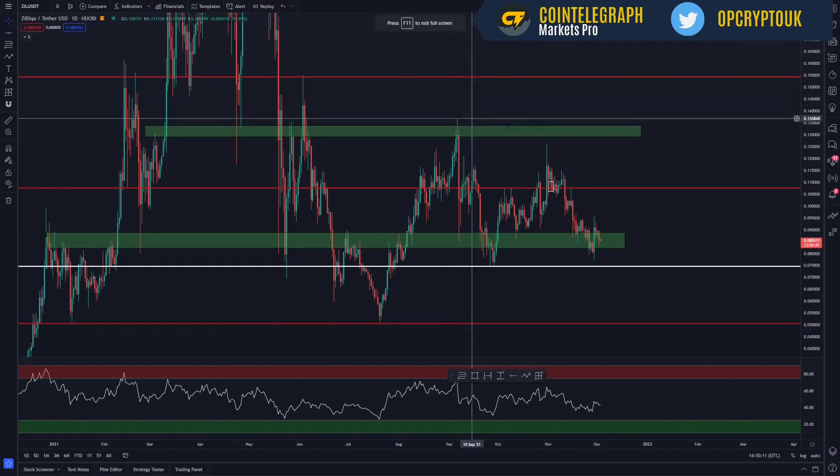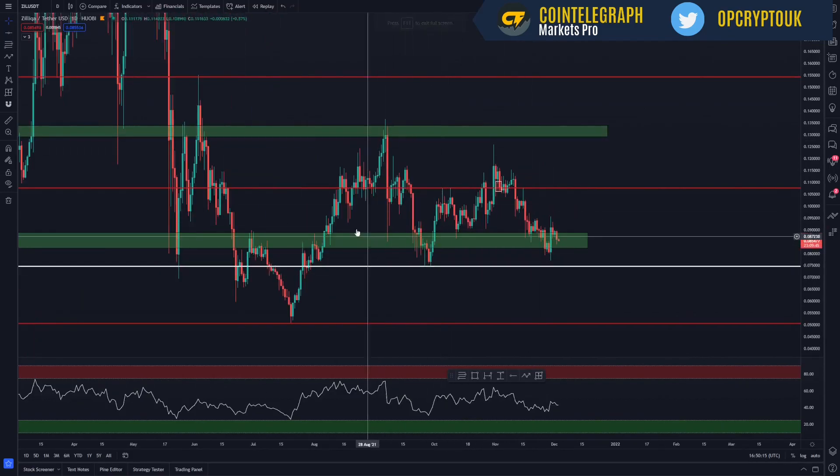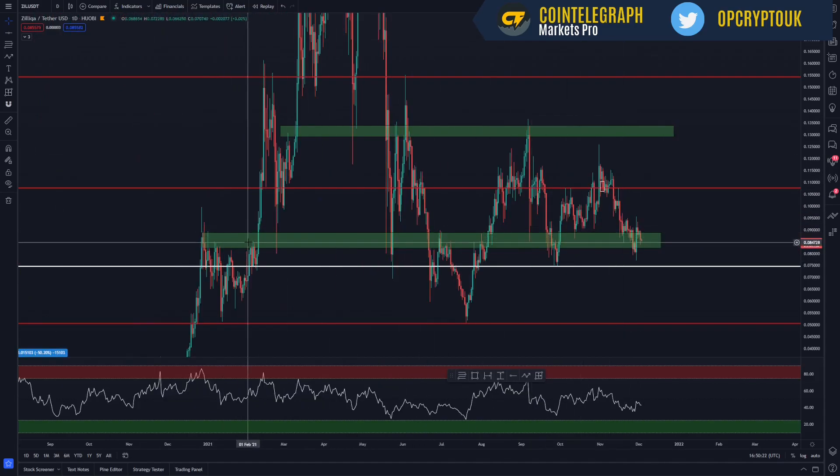Today's video, we're going to take a look at Zilliqa. We've not covered it for a while. The last time we did cover it, we had a falling wedge which was around here, we had a break to the upside, and then we've been pretty much malingering around this area. This green band is a weekly level of support which we're currently sat in. We did drop below it, but we bounced straight back through it and then flipped it back to support.